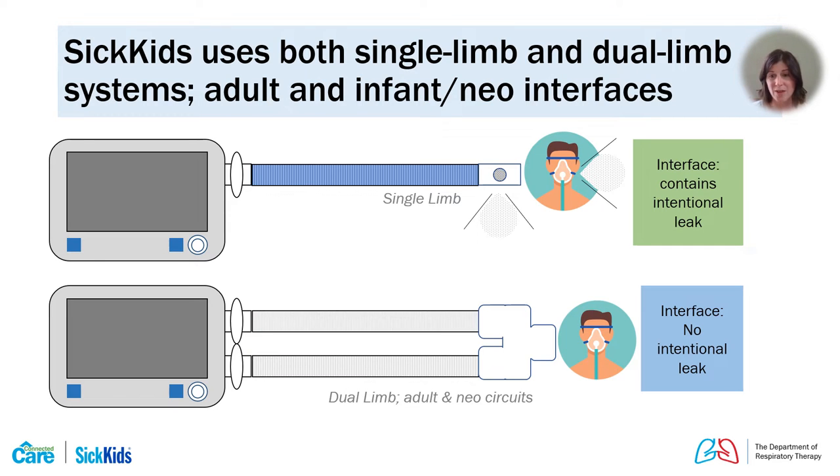At SickKids, we use both single limb and dual limb systems with both adult and neonatal circuit sizes to provide non-invasive ventilation. Currently, there's no pediatric-specific disposable circuit, so we use the neonatal size circuit up to around 20 kilos or the tidal volume range recommended by the manufacturer, then switch to the adult size circuit for older children.